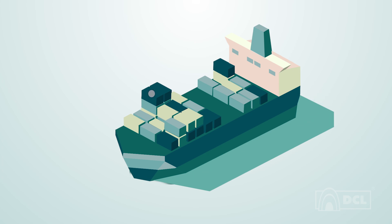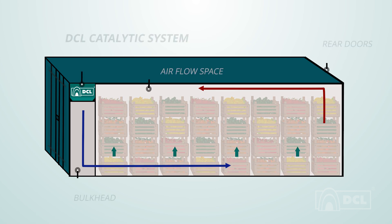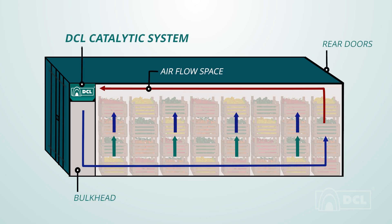Fluctuations in temperature or humidity will not affect DCL's catalytic ethylene removal performance. This entire process is quick, automatic and maintenance-free.